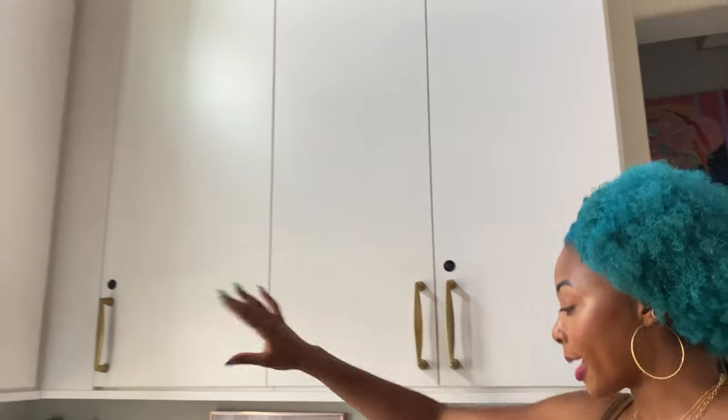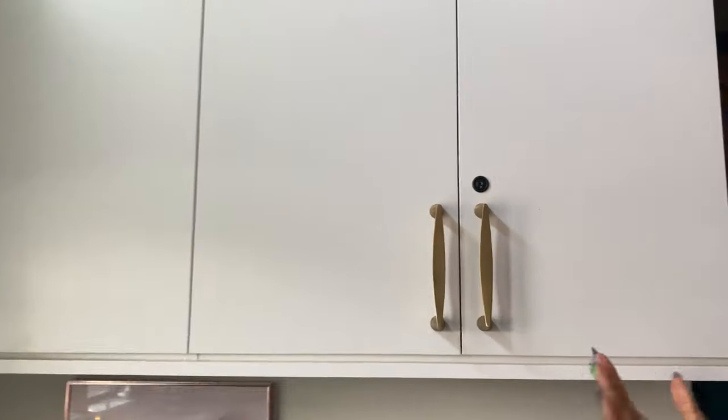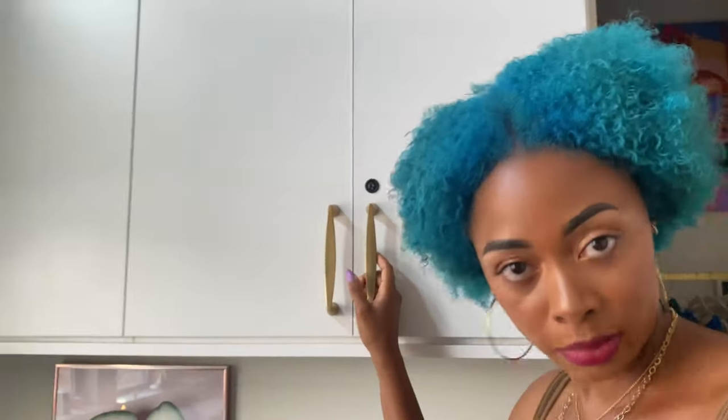Starting with these top cabinets and drawers: first and foremost, I got key locks put on everything in case I'm out of town or just don't want anybody in my business. But I'm putting you all in my business today!